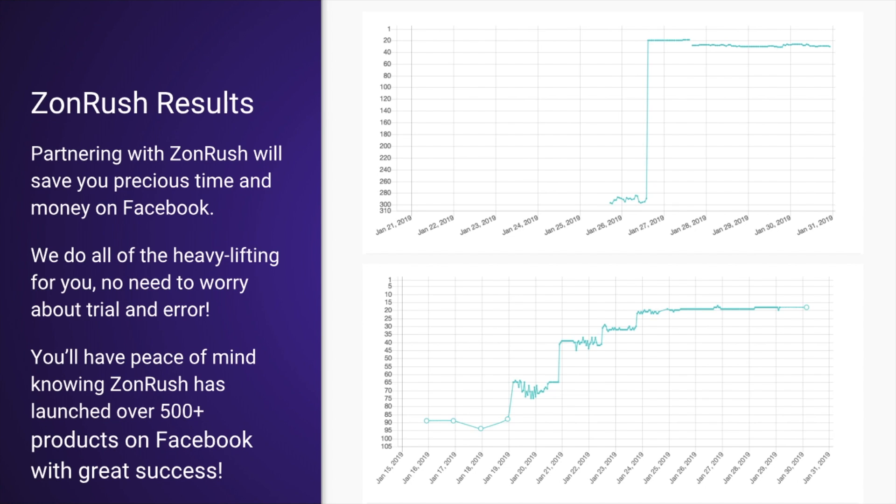As you all know, when selling on Amazon, time is of the essence — especially when you're doing a launch or relaunch. We do all the heavy lifting for you. No need to worry about trial and error. You'll have peace of mind knowing Zonrush has launched over 500 products on Facebook with great success.